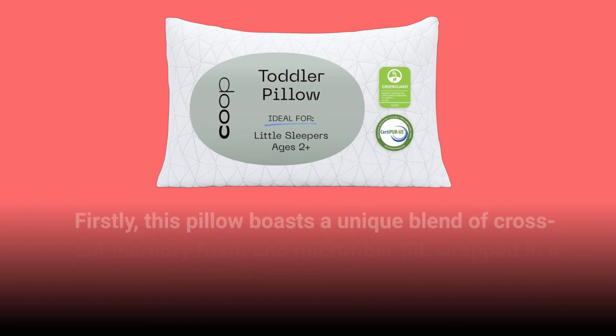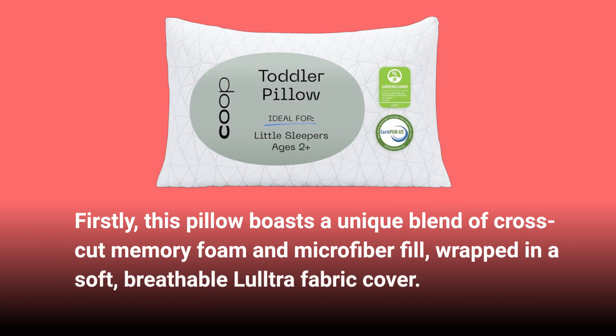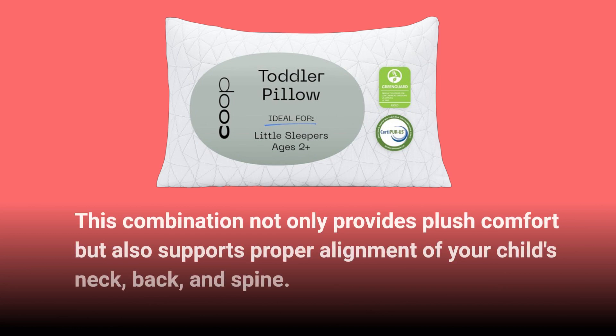Firstly, this pillow boasts a unique blend of cross-cut memory foam and microfiber fill, wrapped in a soft, breathable L'Ultra fabric cover. This combination not only provides plush comfort but also supports proper alignment of your child's neck, back, and spine.